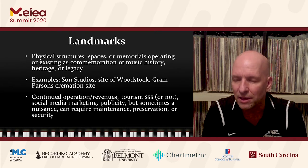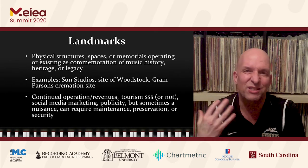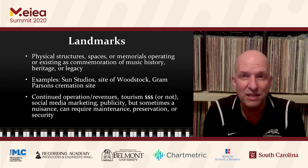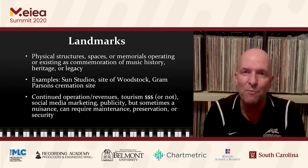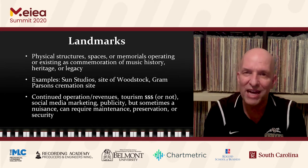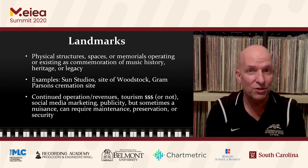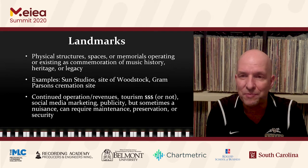The site of Woodstock would be another example. Folks go there and make a pilgrimage, if you will, to see the site where three days of music changed music history. And a perhaps morbid example might be the site where the artist Gram Parsons was cremated — the old-fashioned way — by some rocks at Joshua Tree National Park. There are still folks who actually visit that spot in homage to Gram.